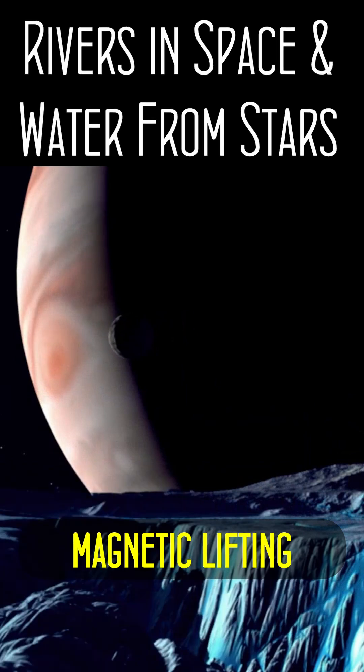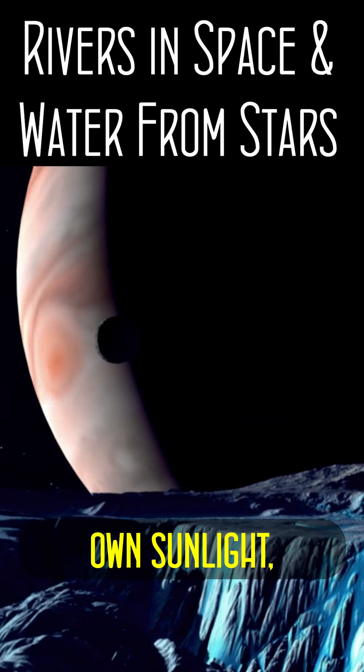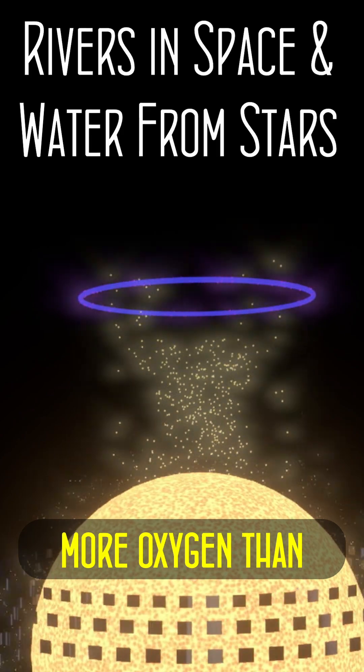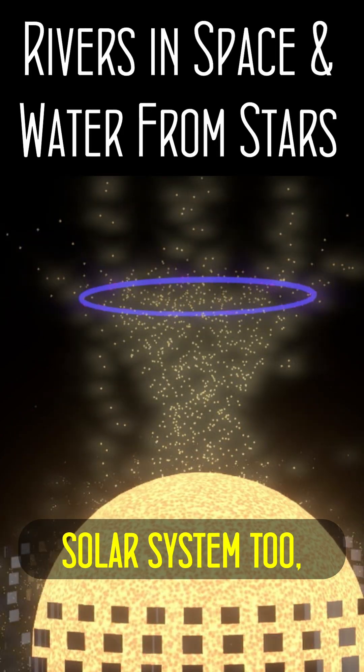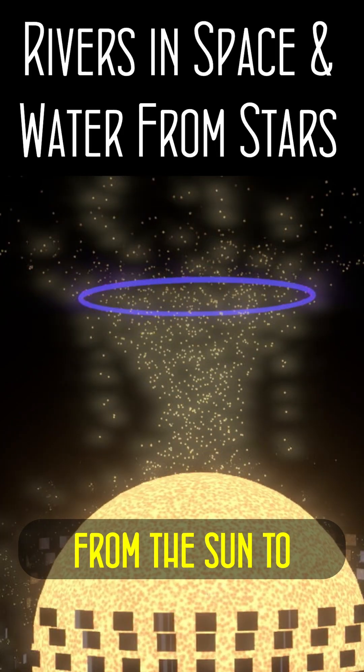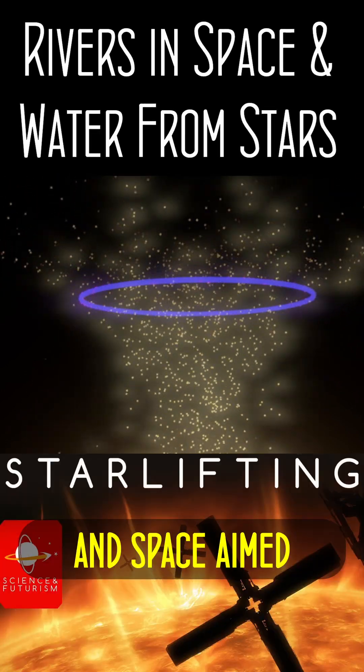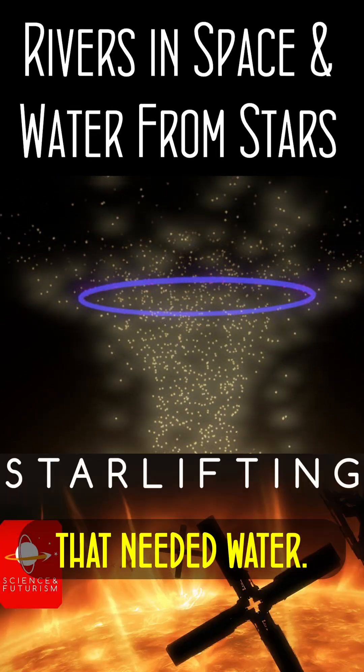But stars can power the magnetic lifting of elements off them with their own sunlight, a process called starlifting. The Sun also has more oxygen than the rest of the solar system, so you can not only direct hydrogen from the Sun to planets but recombine it with oxygen to make entire rivers in space, aimed at places that need water.